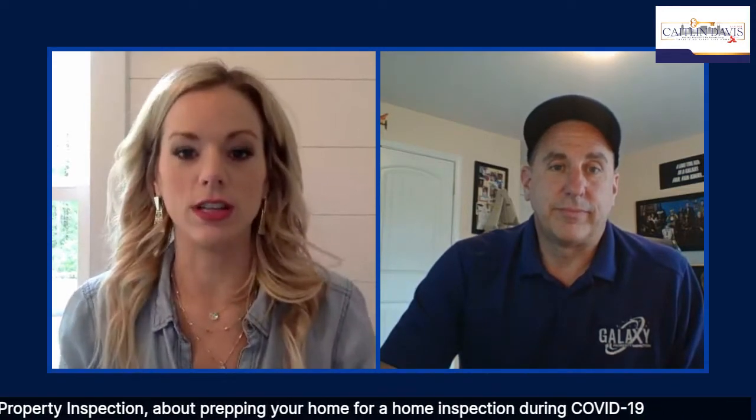Jim, thank you for joining me today. My pleasure. Home inspection is one of those things where you are having to go around, touching doors, looking in places. It requires a lot of physical touch. So how are you going about home inspections during this time?